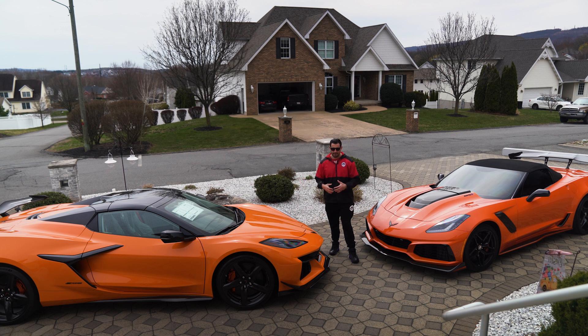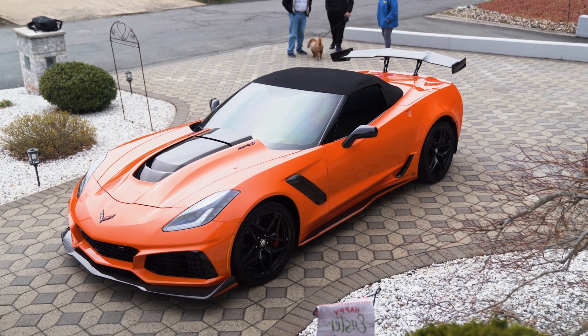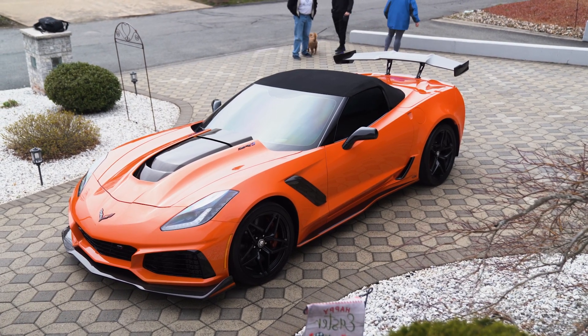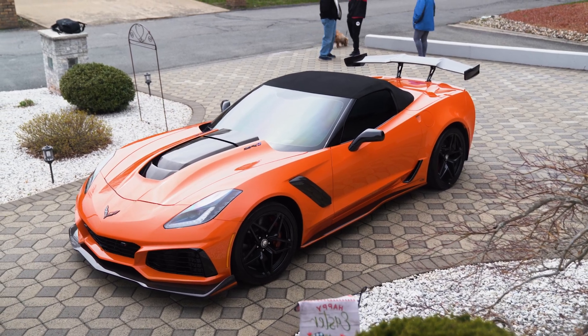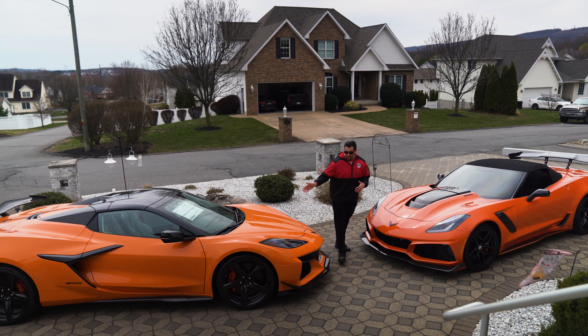The more you see the Z06 car, the more you become drawn to it. Obviously the C7 ZR1 is one of the best Corvettes in terms of generations — 755 horsepower with the LT5 supercharger, manual transmission only. Only 140 convertibles were made in 2019 for the ZR1s, with roughly 70 of those being the ZTK cars with the high wing and the other half being low wing.